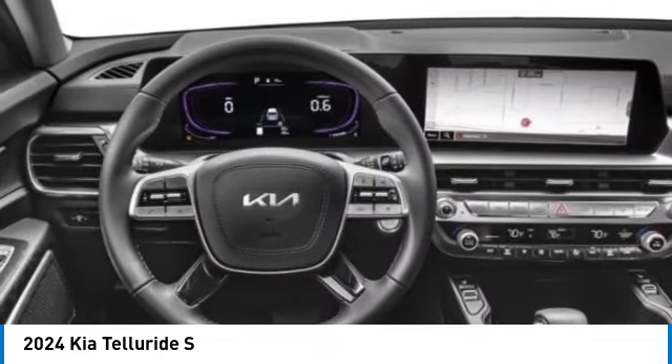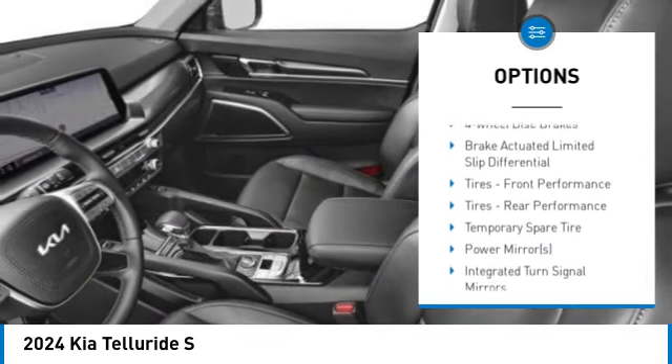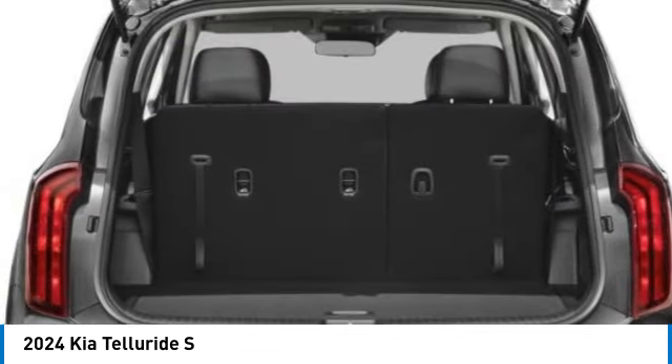Here are some of this vehicle's great options: blind spot monitor, heated mirrors, all-wheel drive, aluminum wheels, rear spoiler, remote engine start, brake assist, stability control, tire pressure monitor, and daytime running lights.